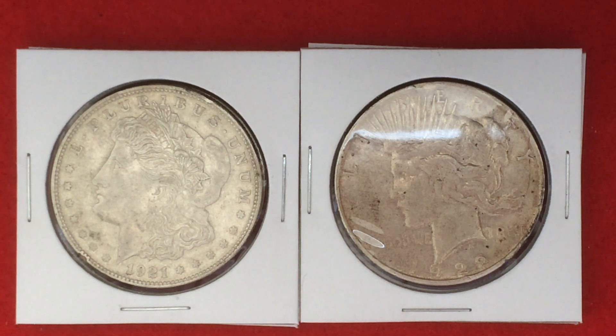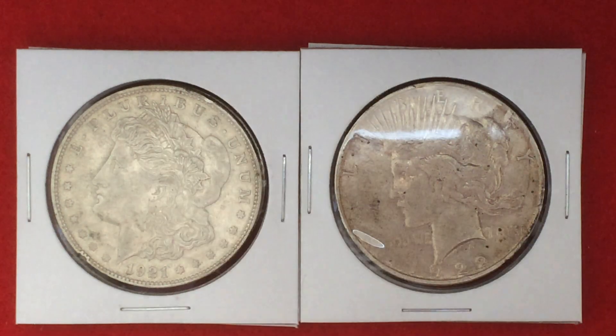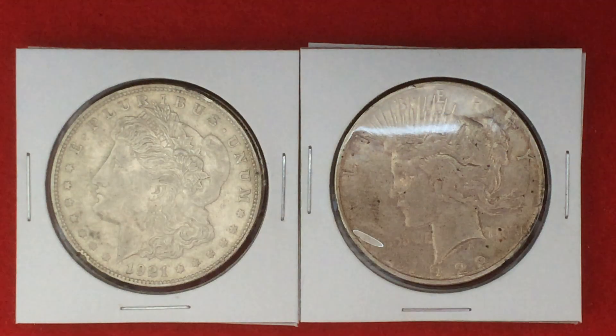Hey YouTube, Mike GPO here. A while back I had done a video about some coins that I got from a lady in the building who I helped out with her late husband's coin collection. Long story short, I helped her out again and my reward will be, of course, some coins.